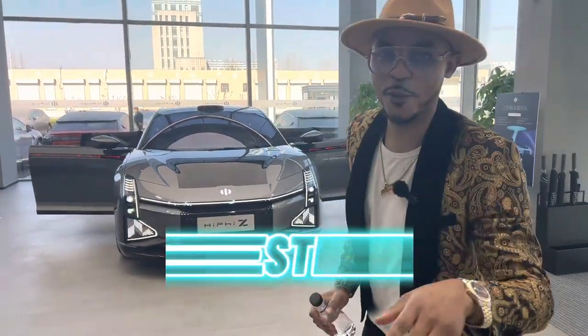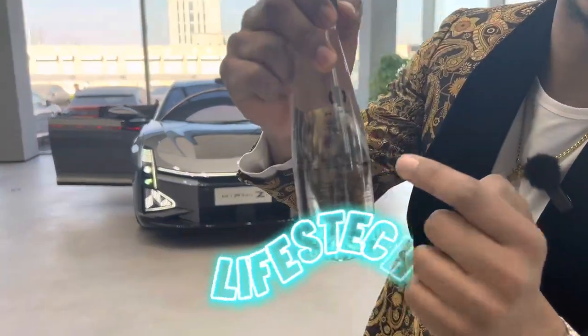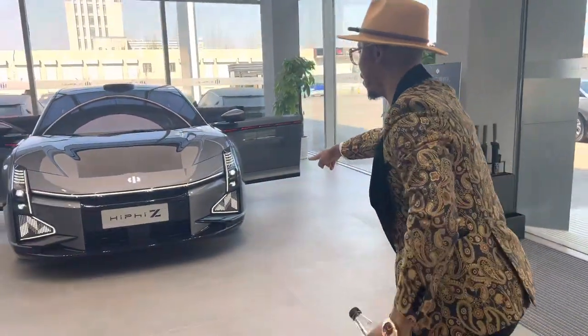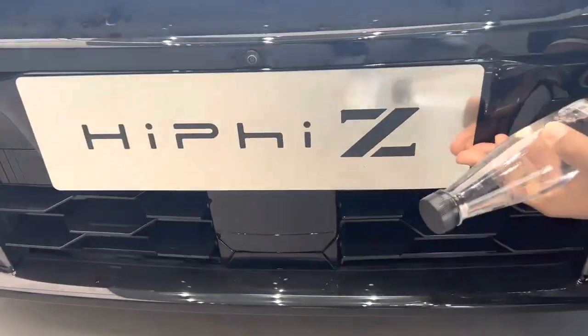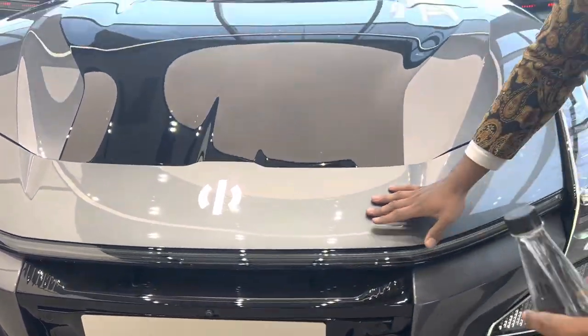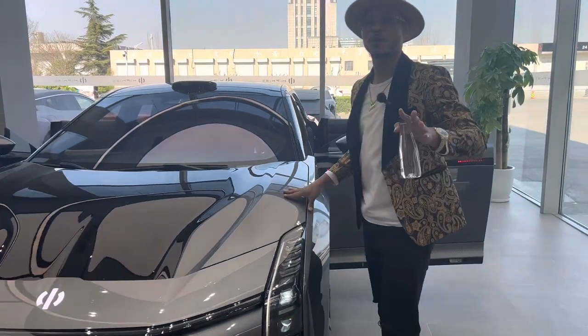What's up guys, today we are here to shoot at HiFi. HiFi even has water — HiFi water — but we're not talking about the water today. We are here to talk about this car. This is the HiFiZ, and guys, this car is purely Chinese, made in China.